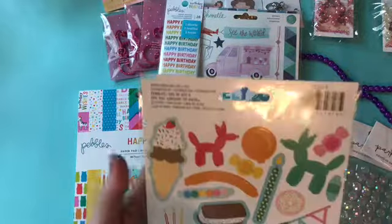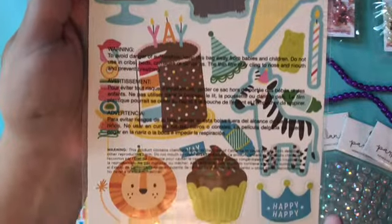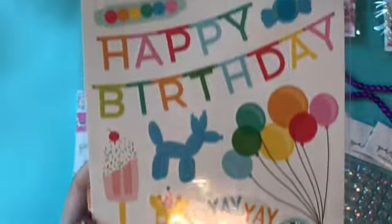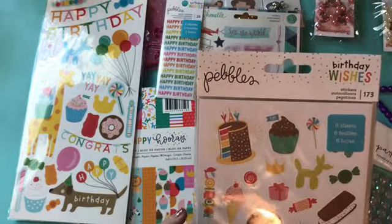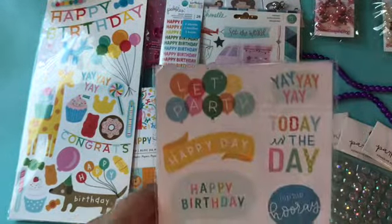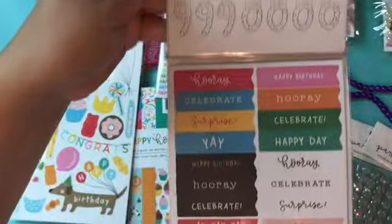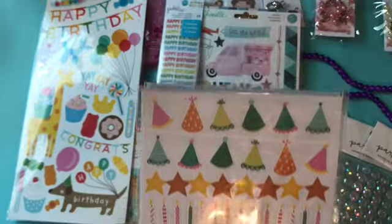And then I picked up the Pebbles Happy Hooray stickers. Look at how cute they are — I love that hot dog at the bottom. And then I got the sticker pack — it says six sheets of stickers. I love the ostrich with the party hat on, that's definitely my favorite. It comes with stickers on the back, some numbers with confetti and sprinkles on them. And I love the candles and the popsicles — so cute.